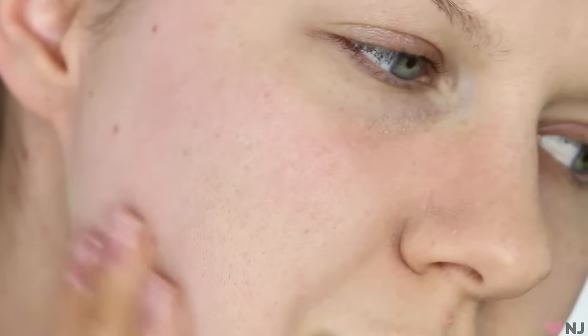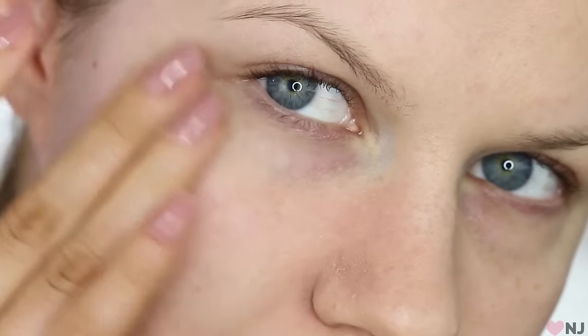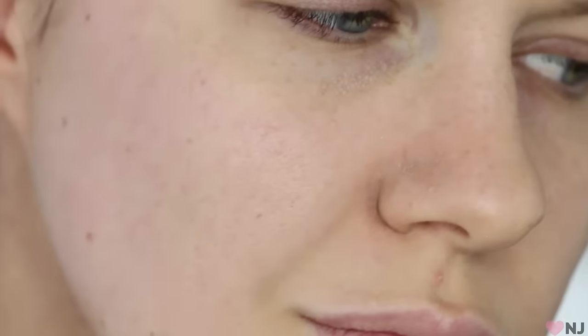I just smooth any excess product onto the rest of my face so that it is all primed. I do quickly want to show you a comparison of the before and after. This is my skin with the primer and then this is my skin without the primer. As you can see, it's already made a huge difference.